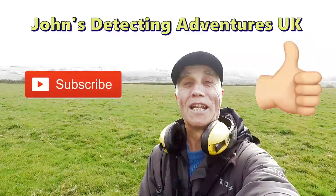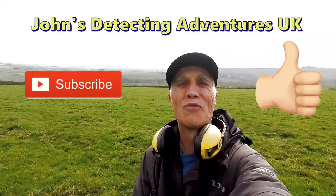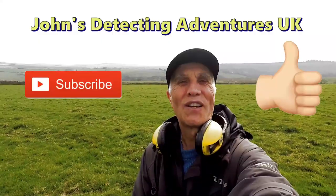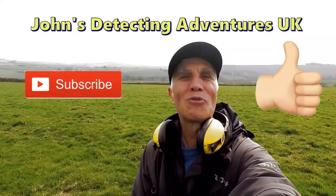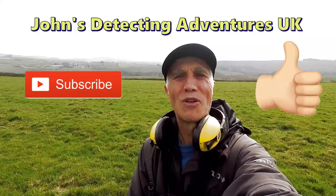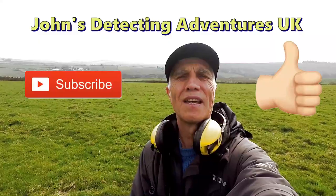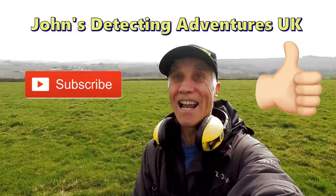Well, I've had a brilliant time today. It's been great. On some fields I've done before, but still — coins and artifacts still coming out. Absolutely superb. If you like the video, please subscribe, thumbs up, and hit the notification button. Catch you on the next one.